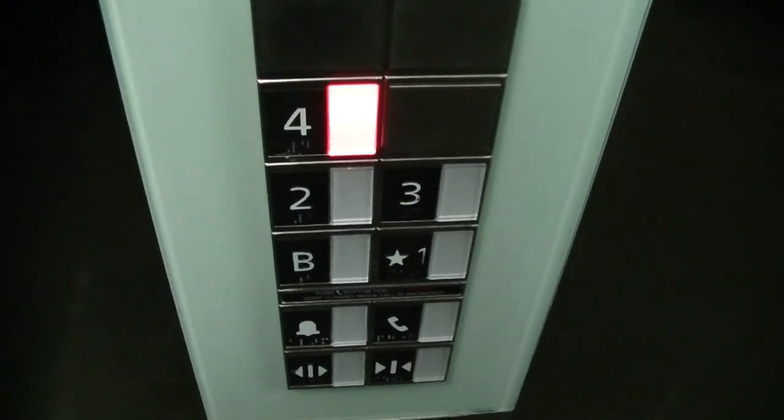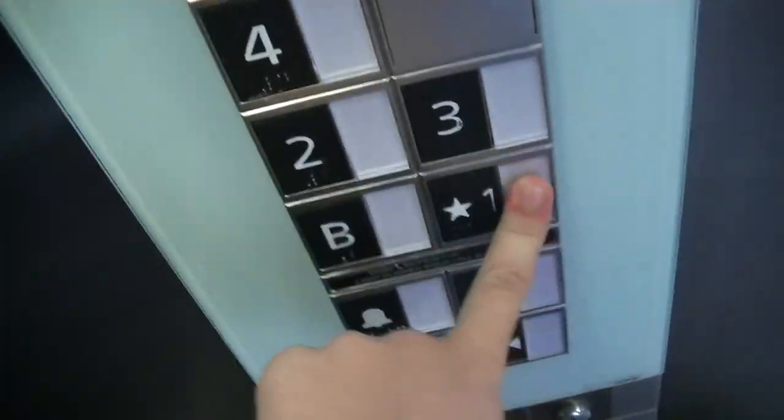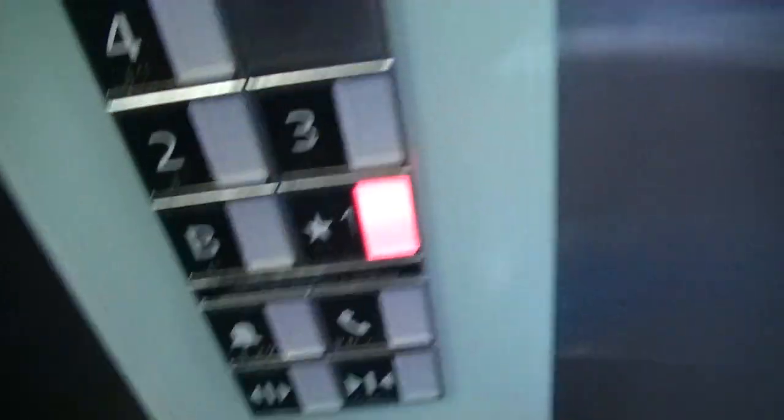This is quite slow for this amount of floors. I might not be supposed to be in here. Very nice elevator. You can kind of see me in the reflection.